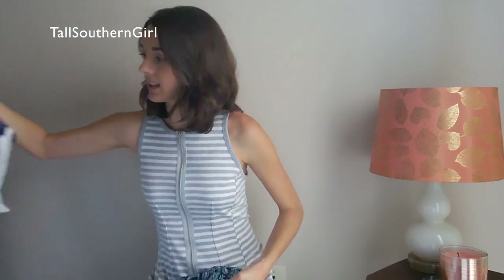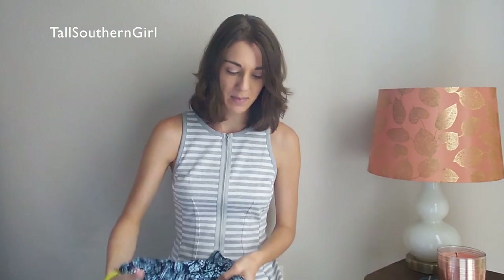I went to the Gap, Loft, and Ann Taylor — those were the three main clothing stores where I actually purchased something. I think a lot of these items are also in regular mall stores in your local area, so if you like something, check your local store. Let me get started because I have a pretty big pile here.